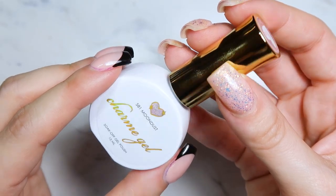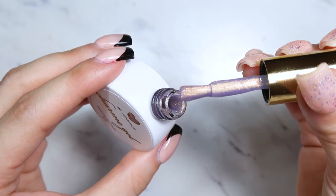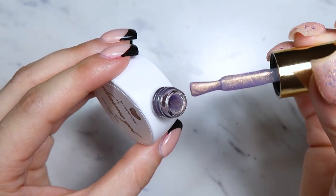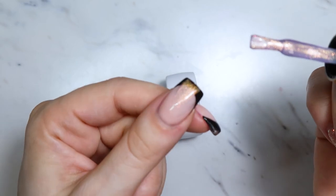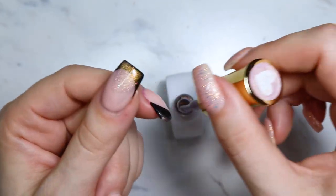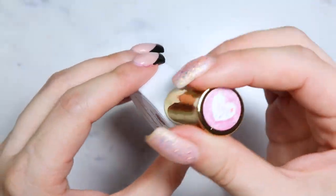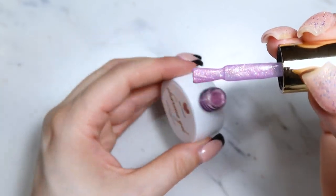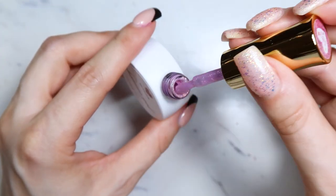Next is number S81 called Moon Dust, one of those iridescent shimmery shades — this one absolutely blows my mind, it's so so pretty. When you turn it, it just has that gorgeous iridescent reflection. Then number S83 called Celeste, same type of thing but more of a pink. Seriously I need the whole shimmer collection because these are stunning.